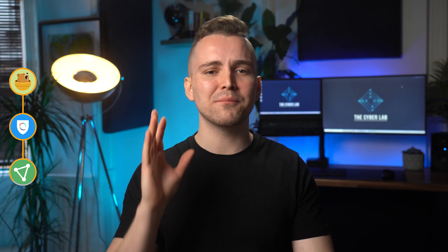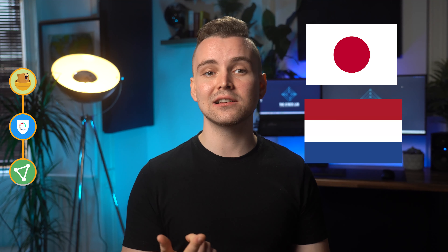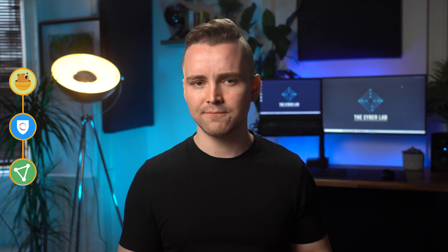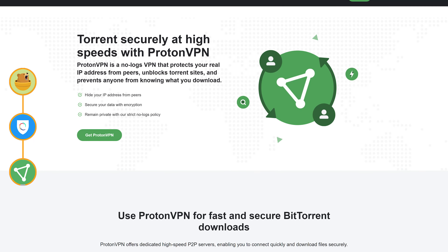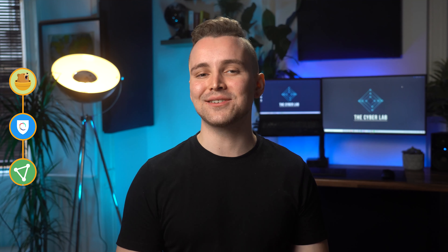As a free user, you don't have much luxury in terms of network coverage. While the provider runs more than 1,000 servers in 50-plus countries, free users are only given access to three servers in Japan, the Netherlands and the United States. This may be enough for basic users, but if you need more locations, you'll have to buy a subscription. Other advanced features like P2P file sharing, Tor over VPN and NetShield are also reserved for premium users, but you can still try them out with a 7-day free trial.